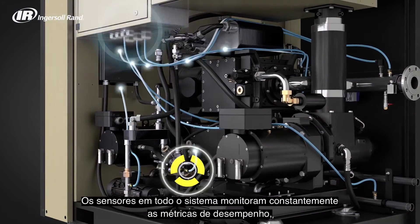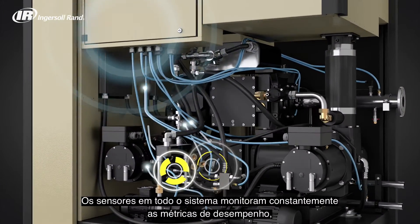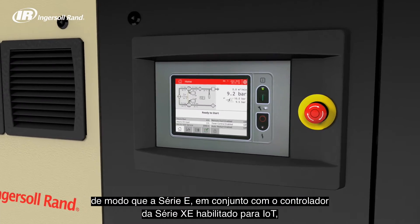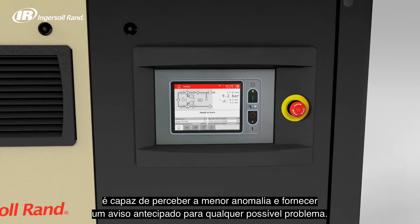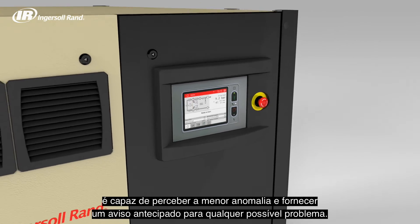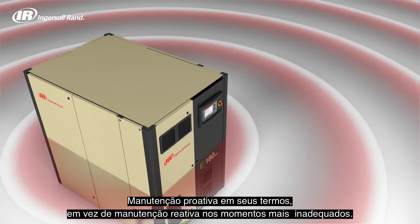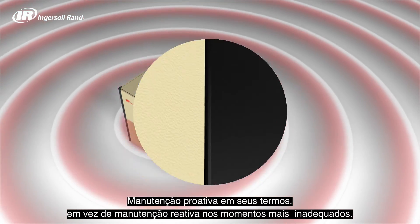Sensors throughout the system constantly monitor performance metrics, so the E-Series, in conjunction with the IoT-enabled XE-Series controller, is able to notice the slightest anomaly and provide early warning to any potential problem — proactive maintenance on your terms instead of reactive maintenance at the most inappropriate times.